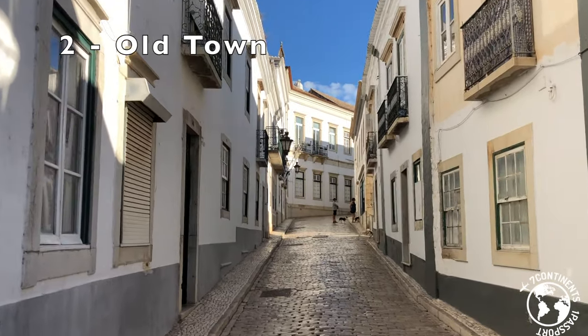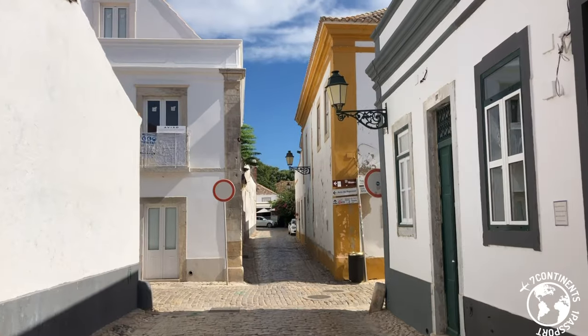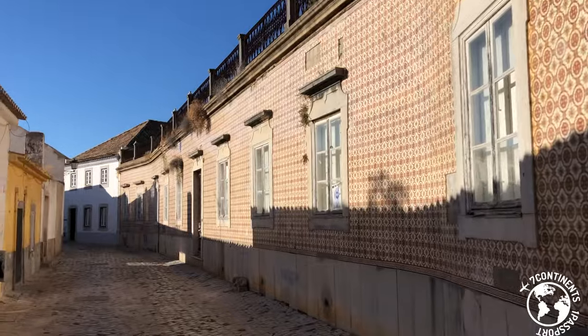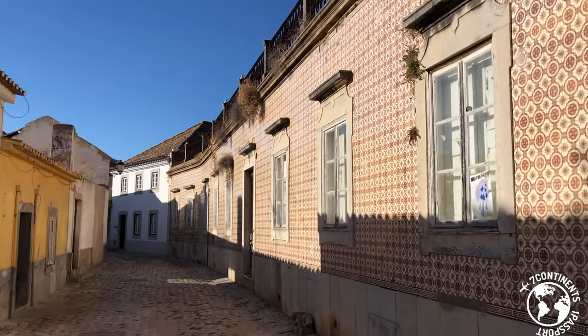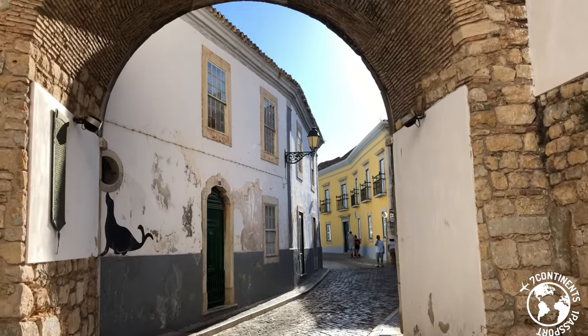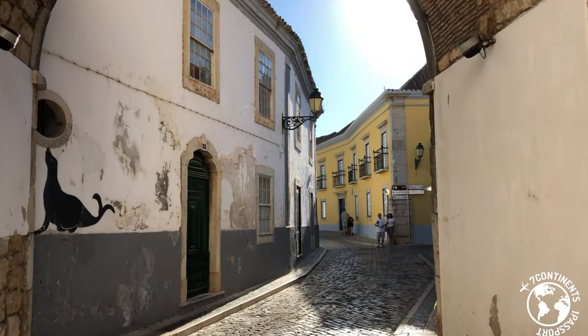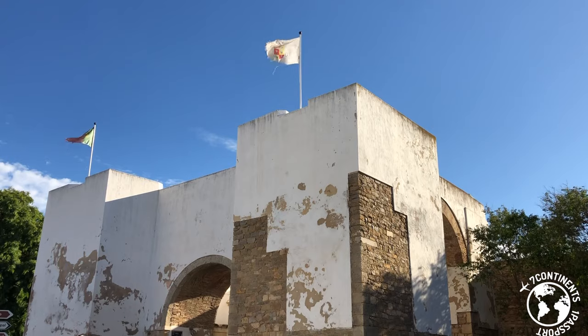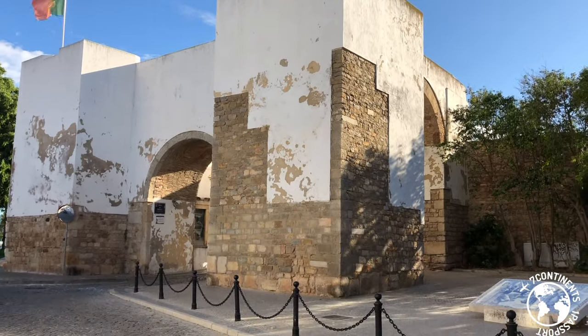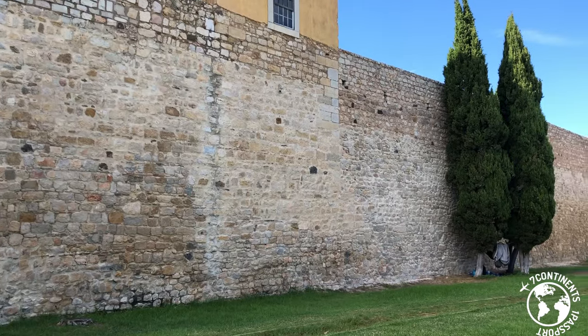A trip to Faro cannot be completed without visiting its old town. Featuring lovely cobblestone streets, important landmark buildings, distinguished tile houses and roman passages, Faro Old Town is a city within the city, and there are many things to do. I also suggest that you wander around to see the remains of the ancient city gates and walls.